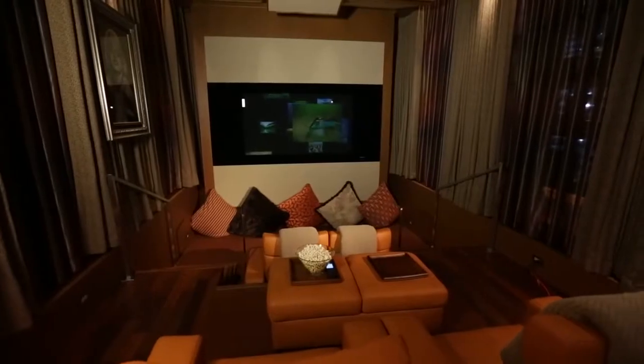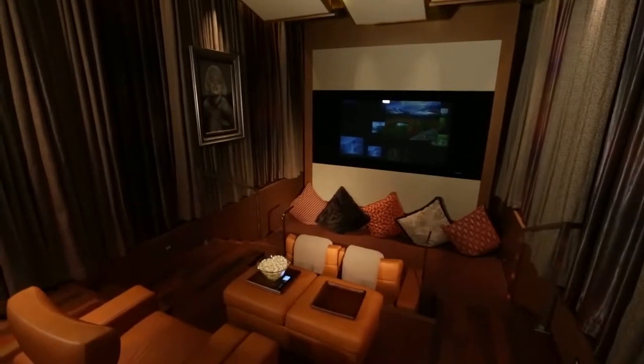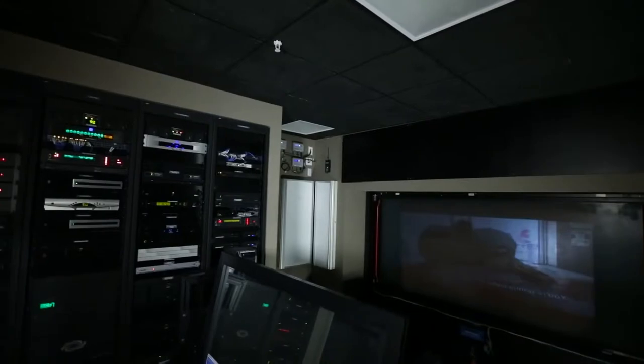Experience a movie in all its high-definition glory from within the acoustically tuned professional screening room, boasting a massive state-of-the-art rear projection screen.